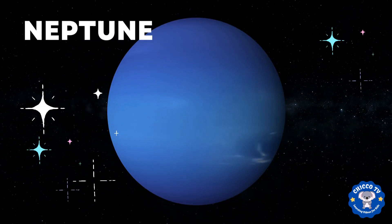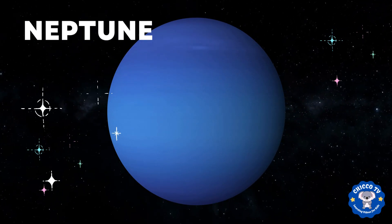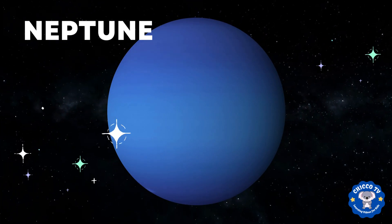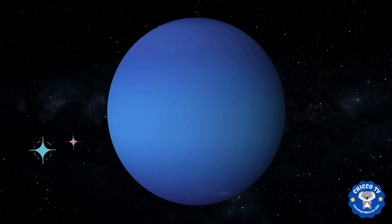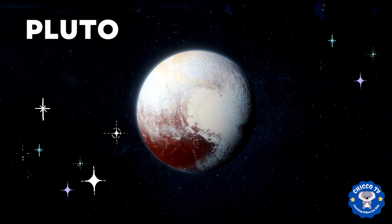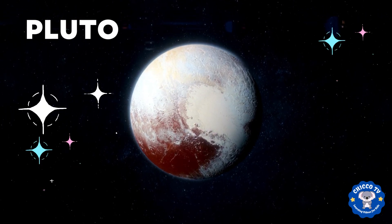Finally, there's Neptune. It's the farthest planet from the sun and it's also a gas giant. It's known for its strong winds and its blue color, which is caused by the gas and ice. And finally, we have dwarf planet Pluto. It's small and far away but it still counts as a planet in our solar system.